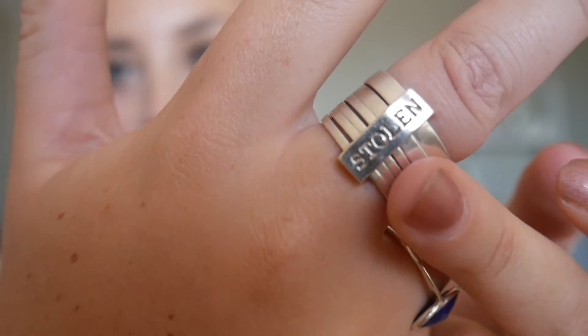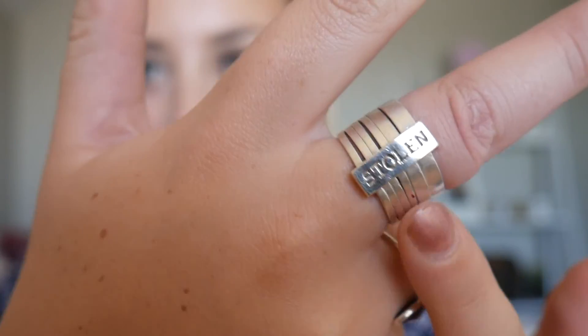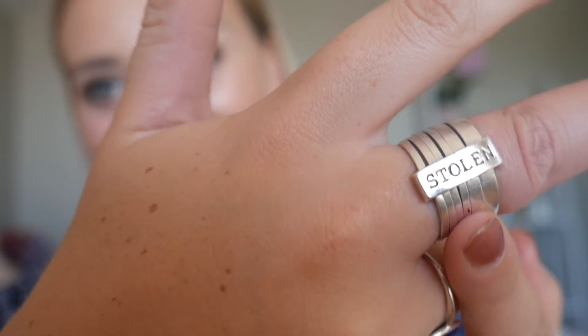The next one doesn't really count as travel jewelry — it's by a New Zealand designer called Stolen Girlfriends Club. I just wear this every day because I got it with my very first paycheck and I'll always remember it. You work hard, you can afford stuff like this.